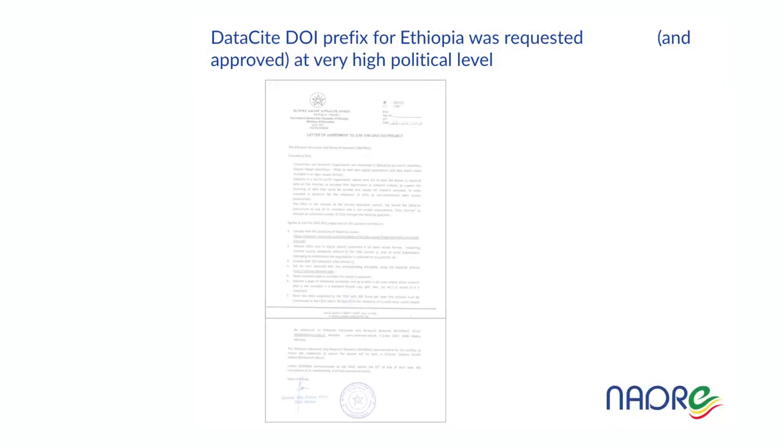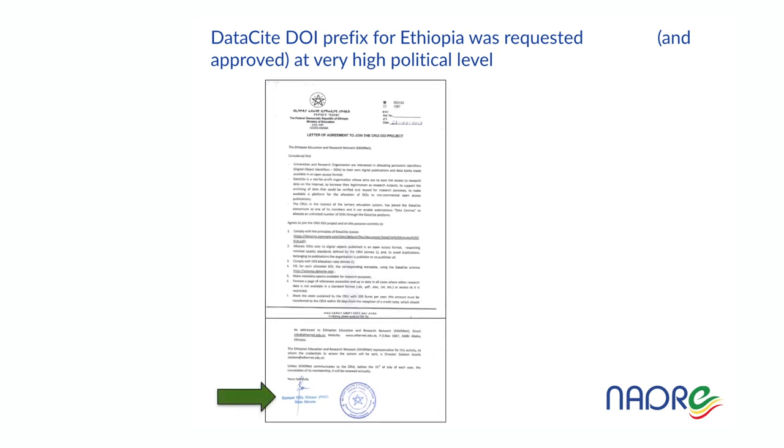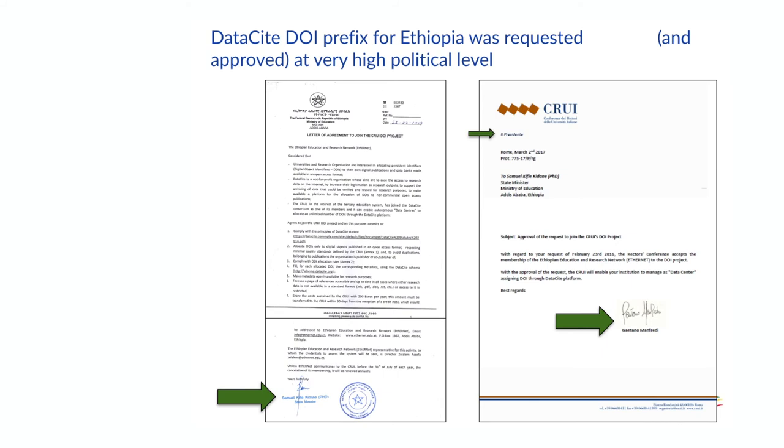The DataCite DOI prefix for Ethiopia was requested by the Minister of Education and released by the President of the Conference of Rectors of Italian Universities — CRUI — following an agreement between the Ethiopian Minister of Education and the President of the Conference of Rectors. CRUI is the Italian member of DataCite, which is an international initiative to release DOIs for data, software, and documents.